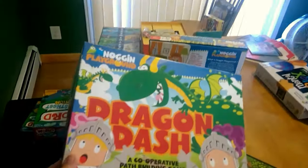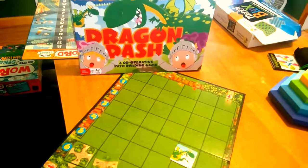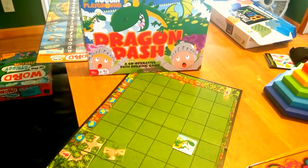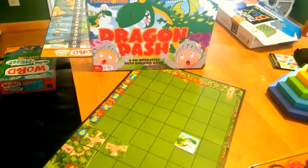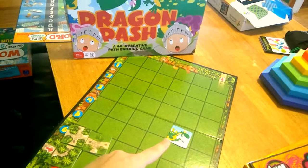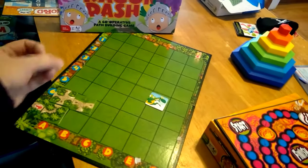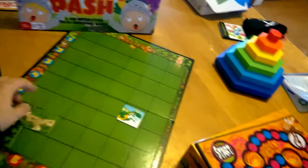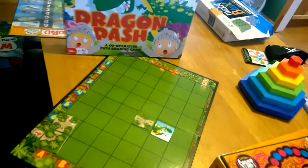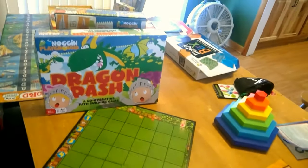Dragon Dash is a really fun cooperative game. My three-year-old can play with my nine-year-old and six-year-old all together on a team. They work together to figure out the best way to create a path from one side to the end before the dragons block it. You roll the dice and get a coordinate like D4, then place your path piece there. It's also good for math because it teaches about the grid. Another great one for all ages.